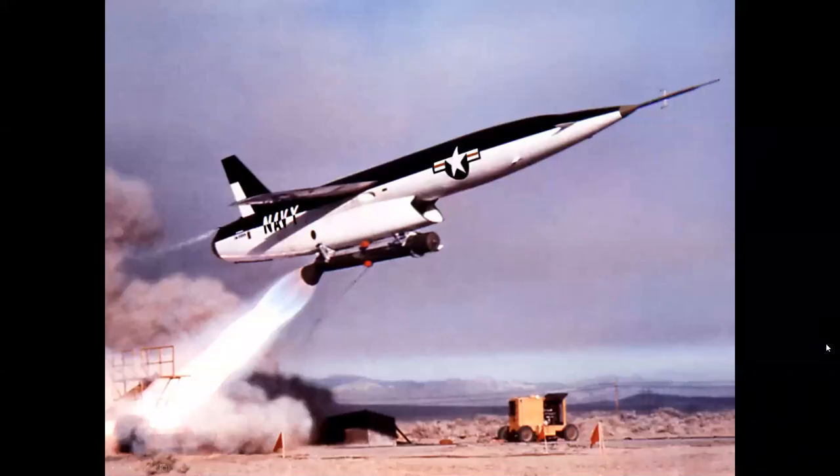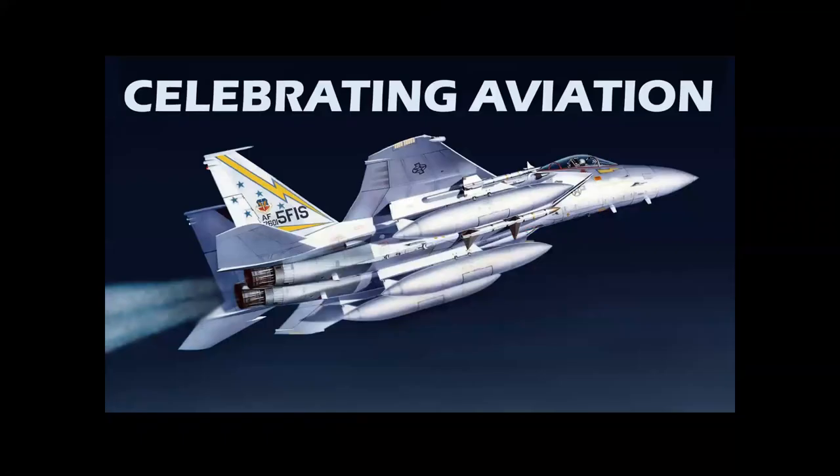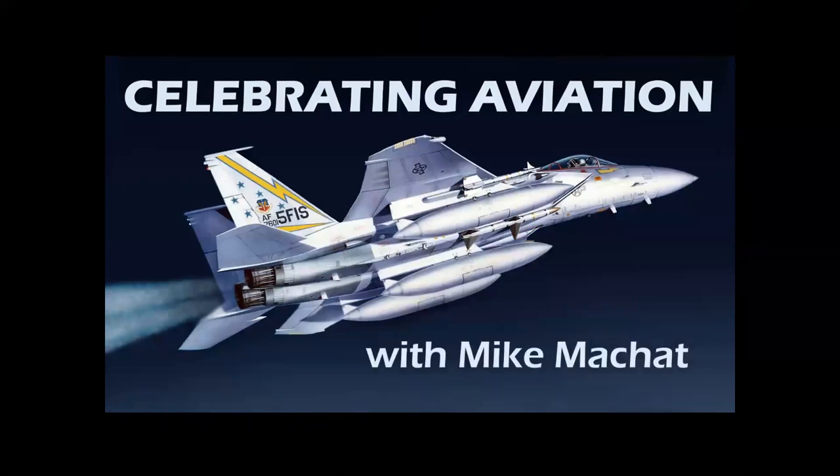When missiles like this were flying in the 1950s, models like this hit the hobby shops — but were they successful? We're about to find out in this episode of Celebrating Aviation with Mike Michette.